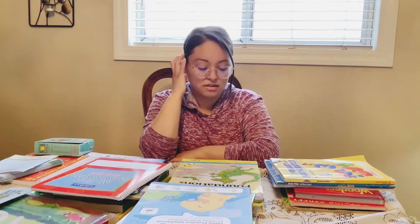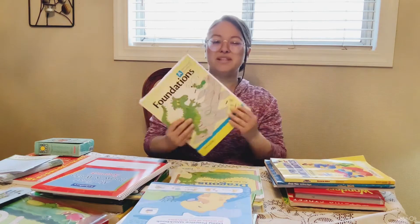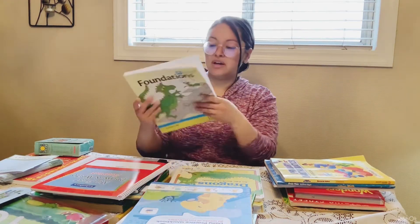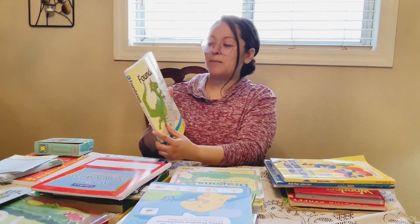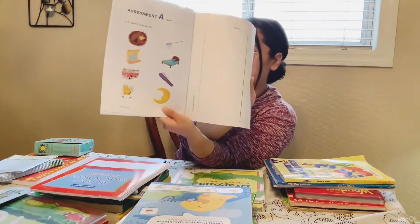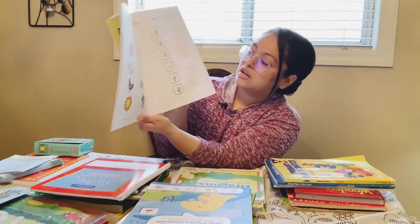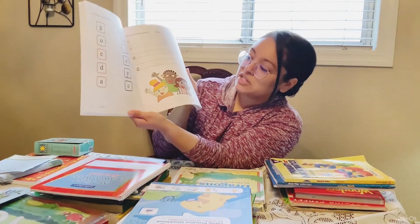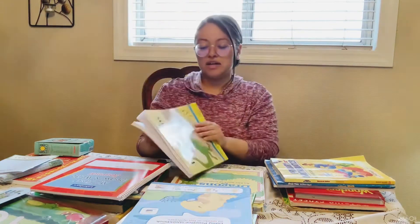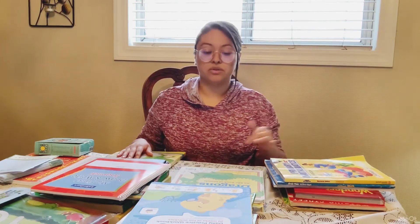I also started Foundations with Logic of English with my six-year-old. I think I tried it last year — it's designed for ages four to seven. This is the manuscript workbook, Level A. Inside it has beginning sounds and matching letters, so it's a good workbook to have. I really like it. I just think it was a bit too easy for my older daughter, so we didn't get to use it fully.